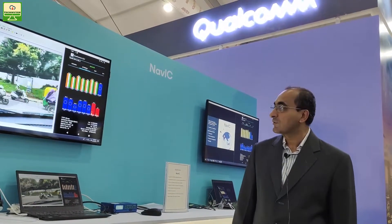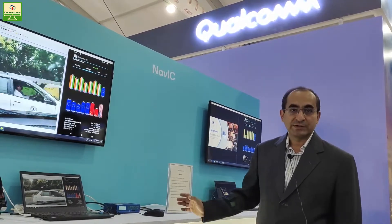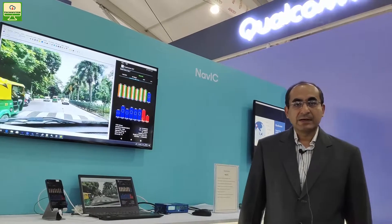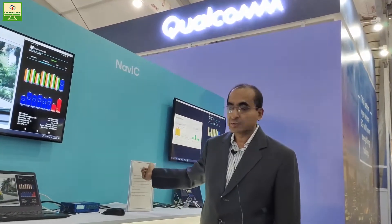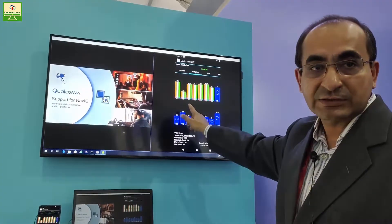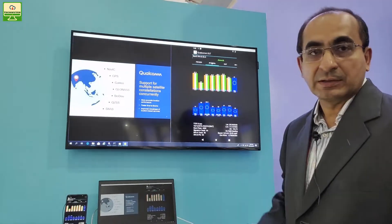Hi, welcome to the first ever demonstration of NAVIC on a mobile platform at Qualcomm booth. What we are showcasing here is a live demo of NAVIC signal view decoded on a mobile platform. You can see the fixes happening — the location fixes — and you can see some of the satellites being decoded. All of the India satellites, which are the IRNSS or NAVIC launched by ISRO for location purposes, are visible here.